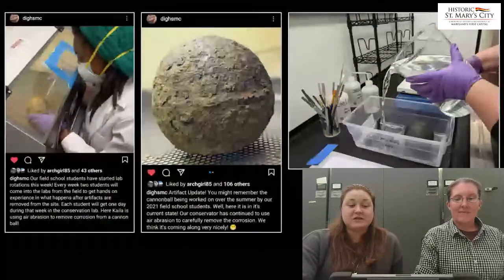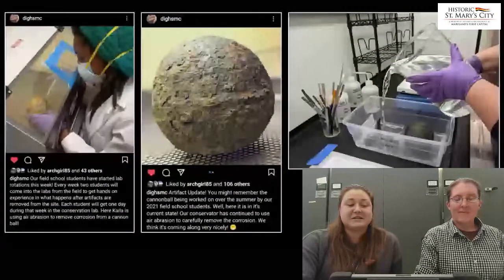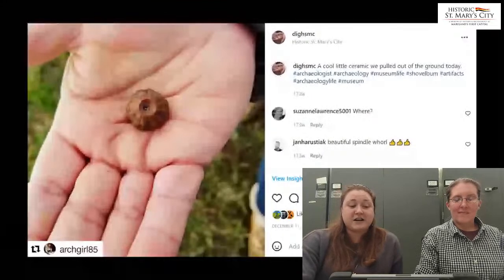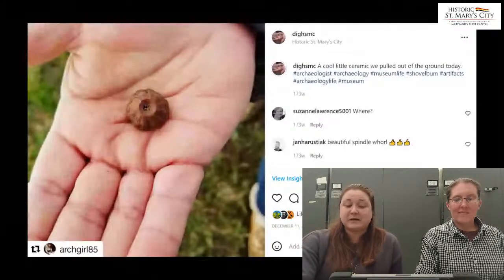We showed when the air abrasion was halfway completed, and as a small teaser, there will be an update in the next week or two showing a recent photo of where the cannonball is now at the beginning of the current desalination process. This post from 2018 shows a ceramic piece that was not identified at the time it was posted in the field. One of our followers commented offering the suggestion that it was a possible spindle whorl. Subsequent research indicated that it isn't a spindle whorl, but these conversations are important to keep connections between us, the public, and our professional colleagues ongoing during the pandemic.